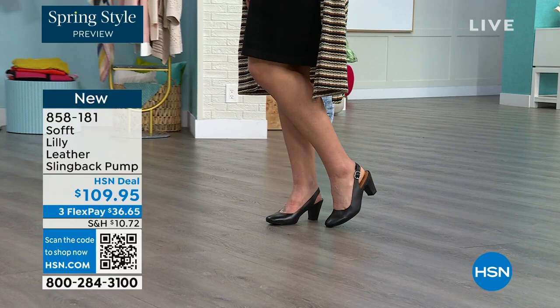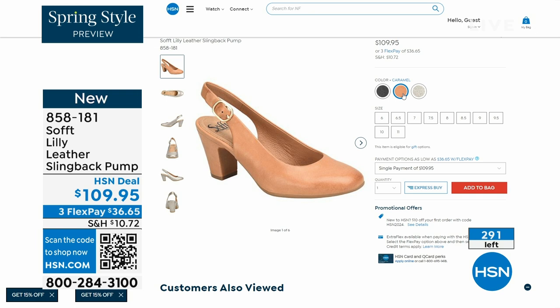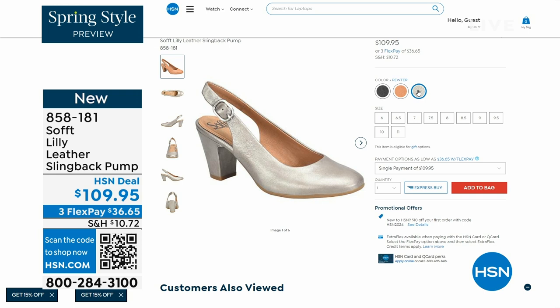Now we only have fewer than 300 of these — oh my gosh. This is your classic workwear anywhere shoe. If you need a great heel that's not too high, this is it. I always say anything less than three inches high is something you can really do a lot of walking in. Enjoy these — 858-181 is the item number.